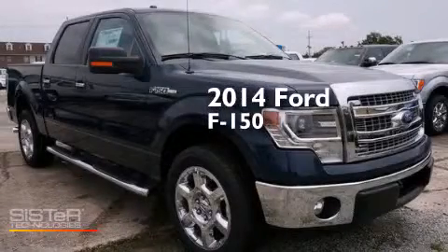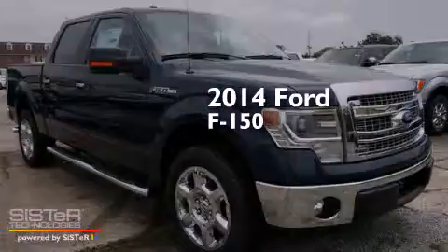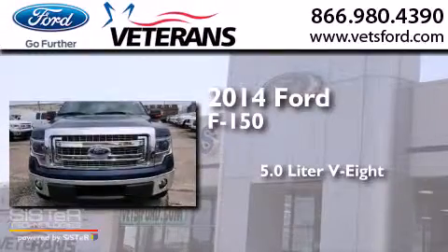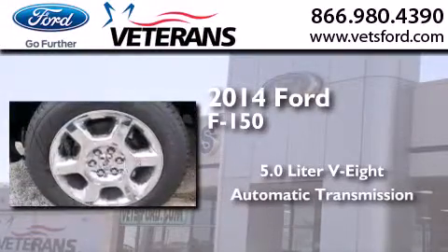This is a brand new 2014 Ford F-150. It features a 5.0-liter eight-cylinder engine and an automatic transmission.